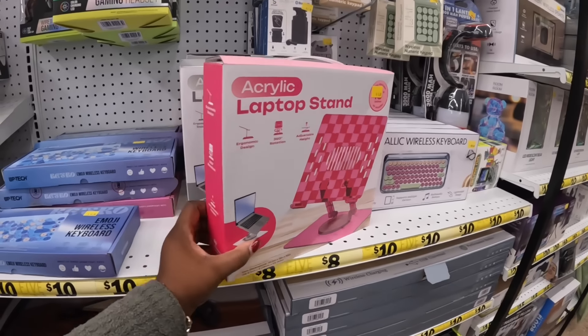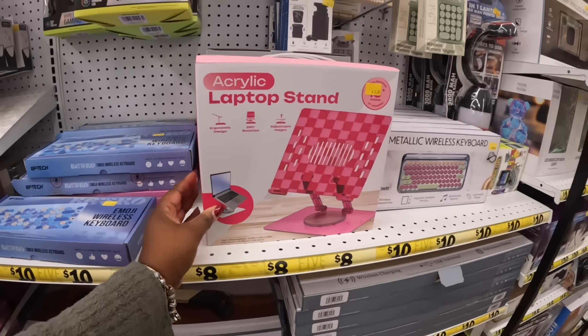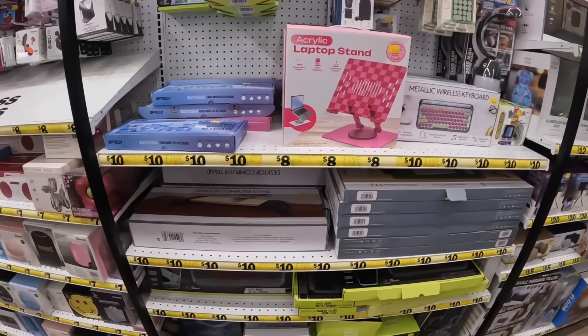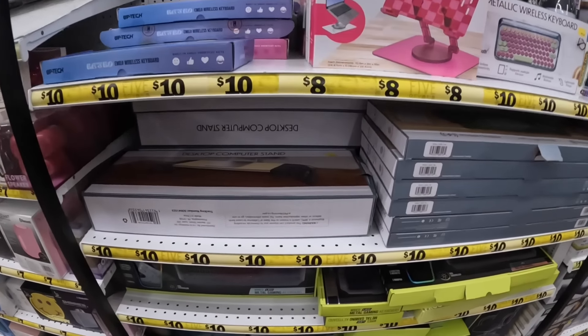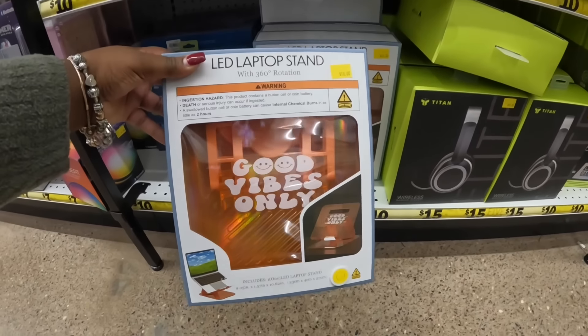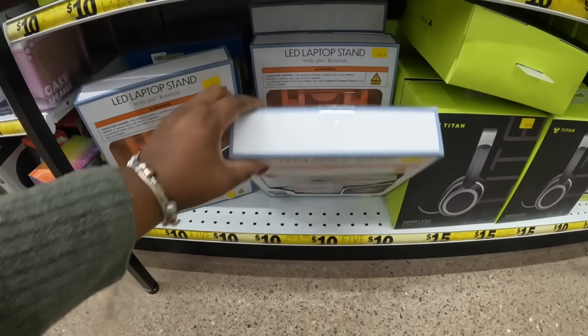These laptop acrylic stands are eight dollars — I see the pink and gray. Still have those keyboard words. What is this? The laptop stands — good vibes only. These are $10.